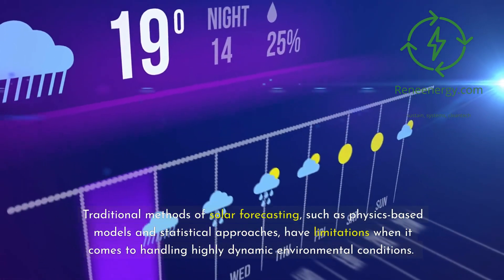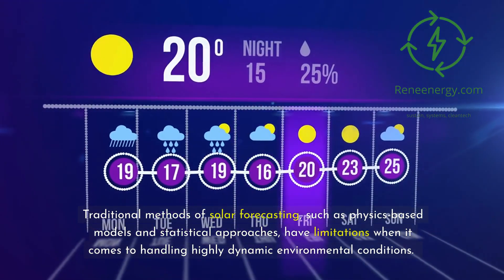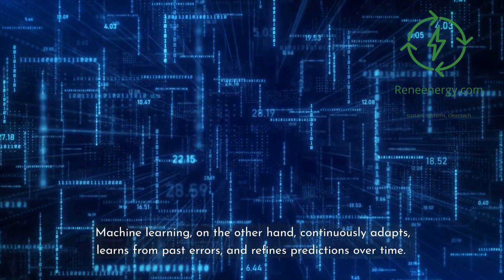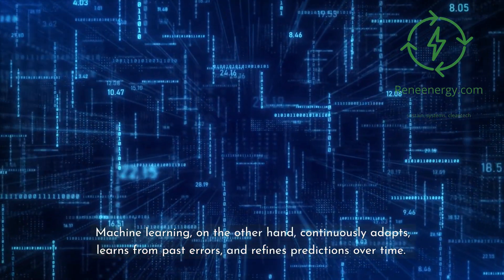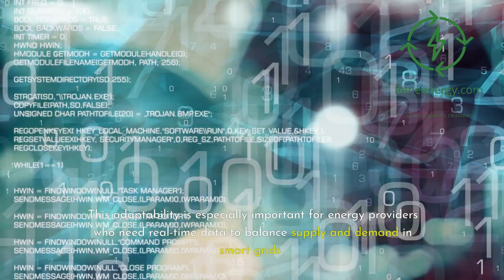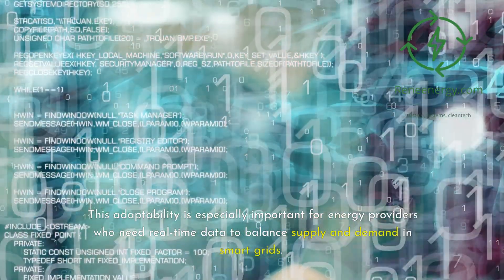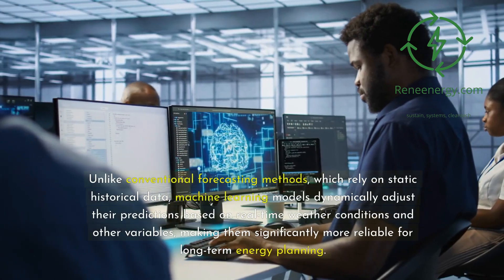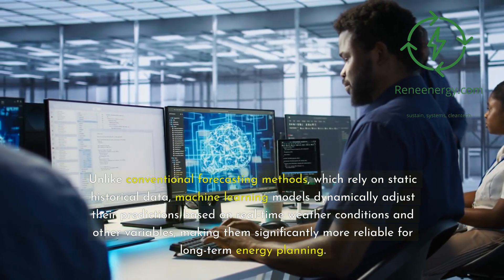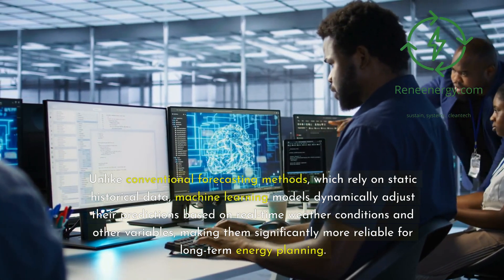Traditional methods of solar forecasting, such as physics-based models and statistical approaches, have limitations when it comes to handling highly dynamic environmental conditions. Machine learning, on the other hand, continuously adapts, learns from past errors, and refines predictions over time. This adaptability is especially important for energy providers who need real-time data to balance supply and demand in smart grids. Unlike conventional forecasting methods, which rely on static historical data, machine learning models dynamically adjust their predictions based on real-time weather conditions and other variables, making them significantly more reliable for long-term energy planning.